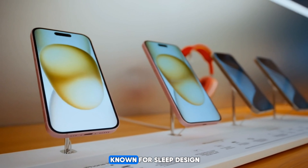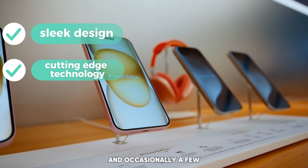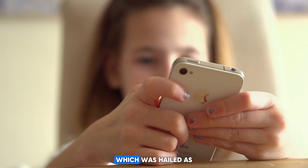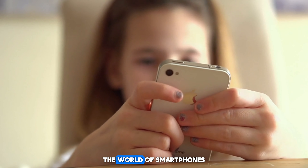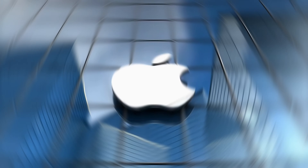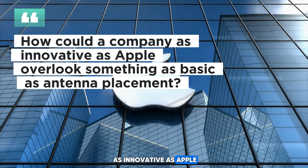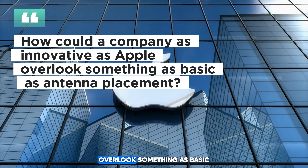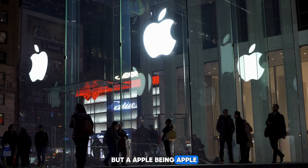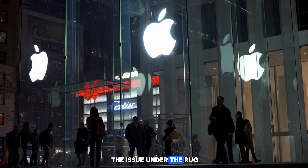Next up on our list of tech fails: the iPhone 4's antenna. Apple — the company known for sleek design, cutting-edge technology, and occasionally a few mix-ups along the way. Case in point, the iPhone 4, which was hailed as a game-changer in the world of smartphones, until users discovered a tiny little flaw with its antenna. Turns out, holding the phone a certain way could cause signal strength to drop faster than a hot potato. It just goes to show that even the tech giants aren't immune to the occasional blunder.